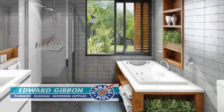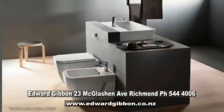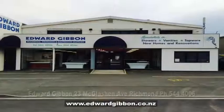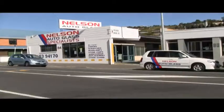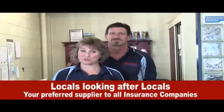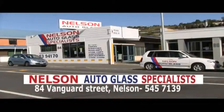Edward Gibbon, the bathroom specialist, have a great range of bathroom ideas at their showroom at 23 McGlashan Ave in Richmond. Call in and check out some of the latest bathroom designs and fittings. Edward Gibbon, the bathroom plumbing and drainage supply specialist, 23 McGlashan Ave, Richmond. I'm Francis from Nelson Auto Glass. We repair all auto glass — stone chips, windscreen replacements, scratch removal. If you have an auto glass issue, our team will sort it. Nelson Auto Glass Specialist, 84 Vanguard Street, Nelson.